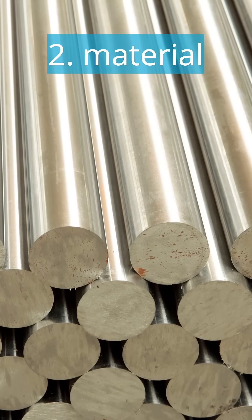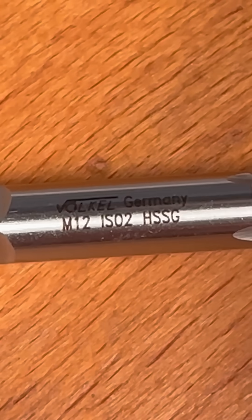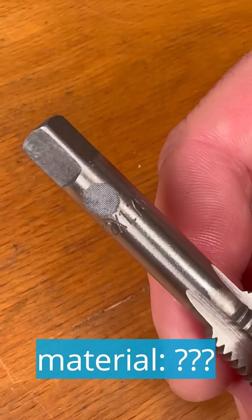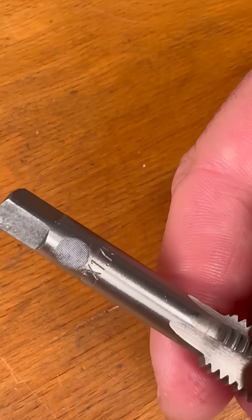Point two, the material. High-quality tools are made of HSS steel. At Velcol, this is standard and clearly marked. Cheap products usually do not specify the material. They are often made of inferior steel, which wears out more quickly and cuts less well.